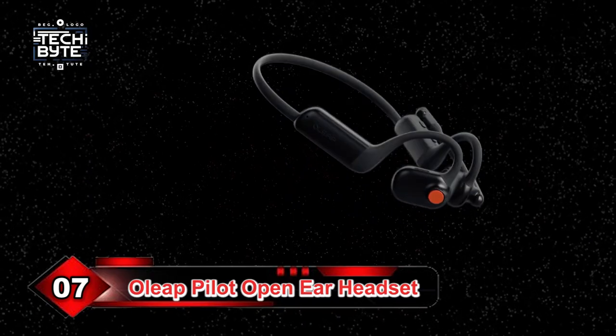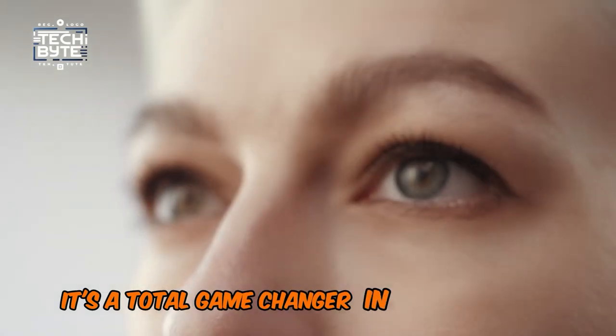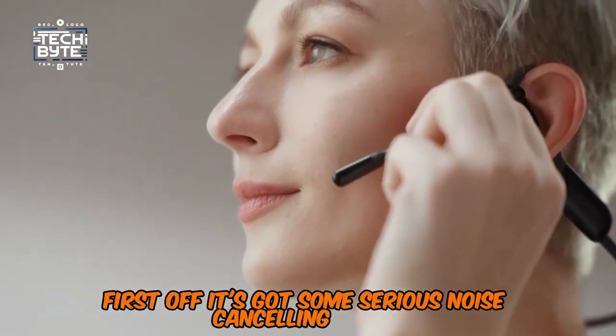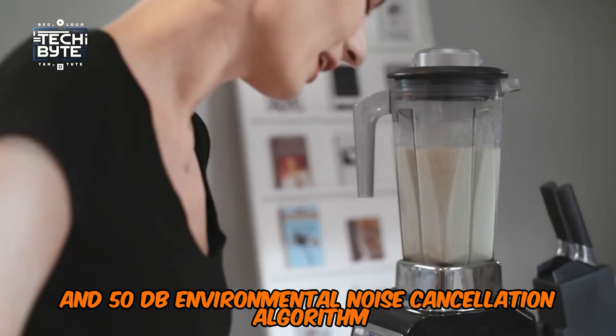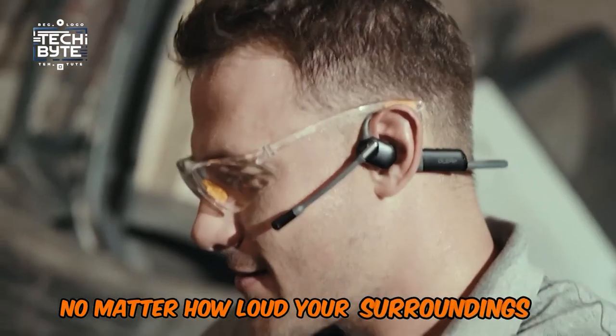Let me tell you about the Oliup Pilot Open-Ear Headset. It's a total game-changer in the audio tech world. It's got some serious noise-canceling chops thanks to its call-quality defender technology and 50 dB environmental noise-cancellation algorithm. That means you can have crystal-clear conversations no matter how loud your surroundings are.